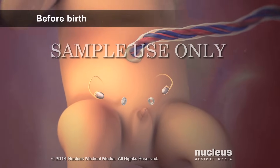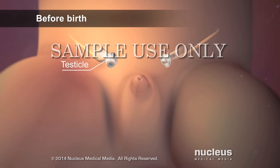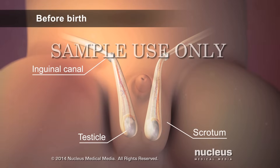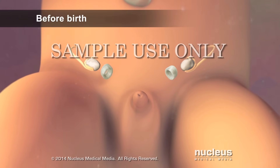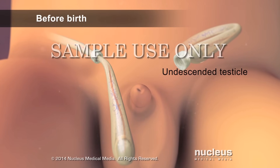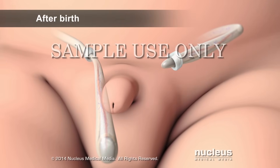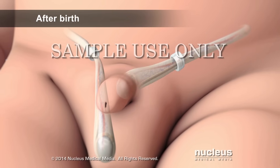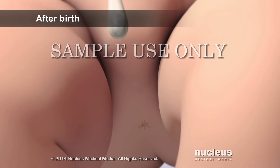Normally, before birth, a male baby's testicles grow inside his abdomen. The testicles, along with their blood vessels, travel down through tube-like structures called inguinal canals into the scrotum. Sometimes, for unknown reasons, one or both testicles fail to move down into the scrotum before birth. An undescended testicle can remain in the abdomen, in the inguinal canals, or just above the scrotum, or they may migrate to the base of the penis or other areas.